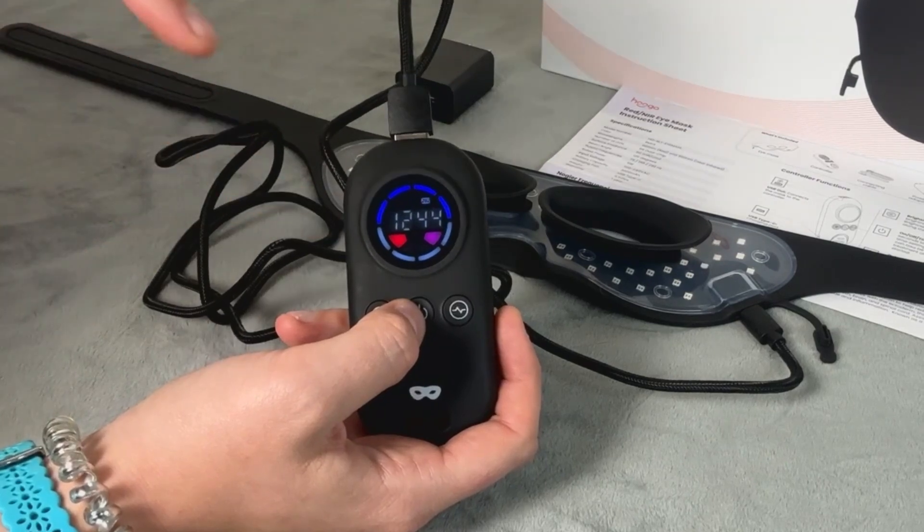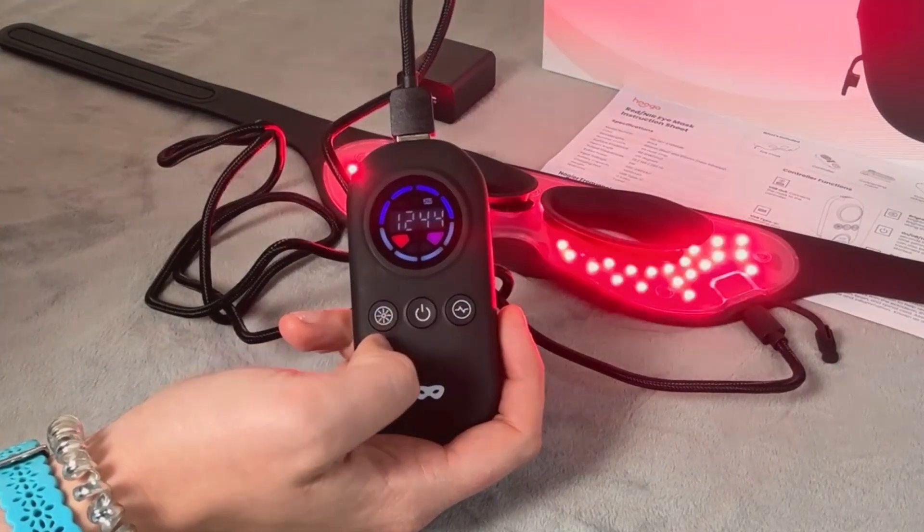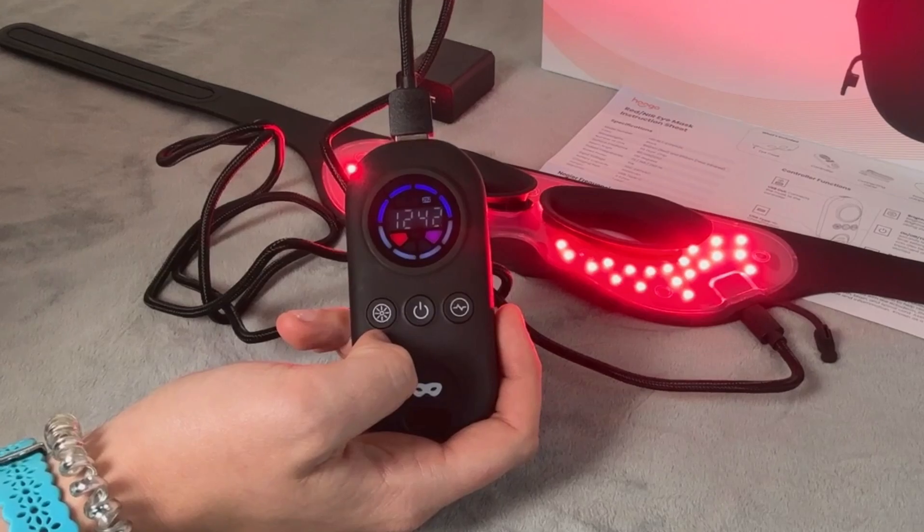Once you have everything set up while paused, just press the power button again and the timer will start and the lights will turn on. You're ready for your treatment. The device will beep and turn off automatically when the timer ends.